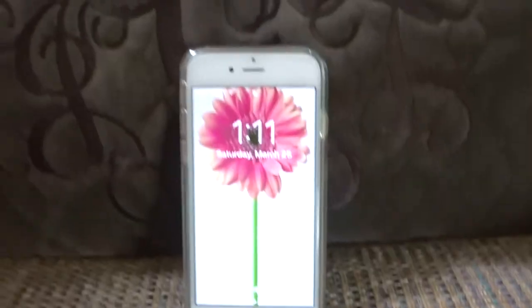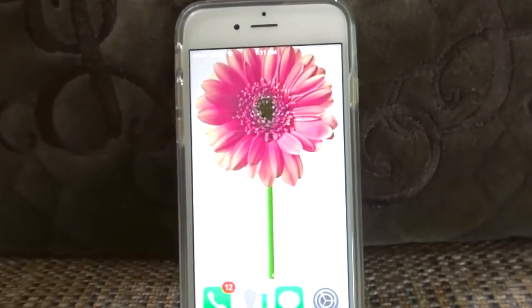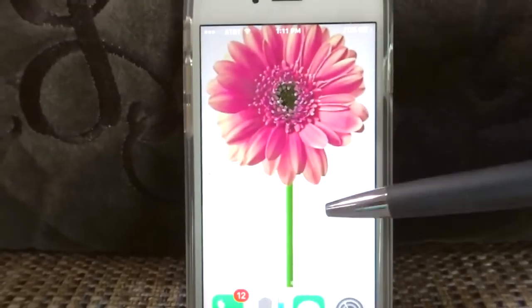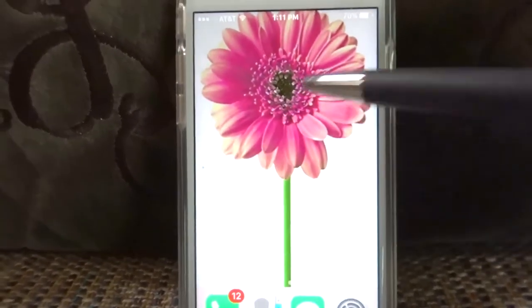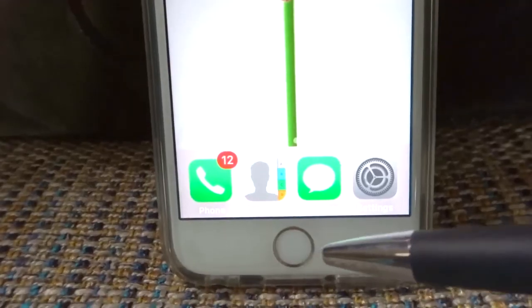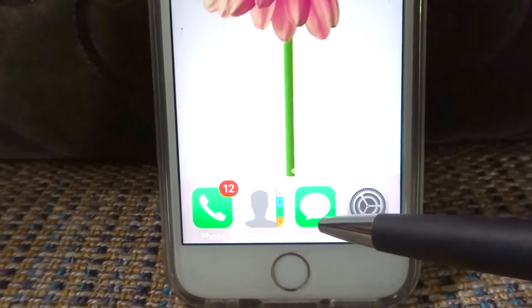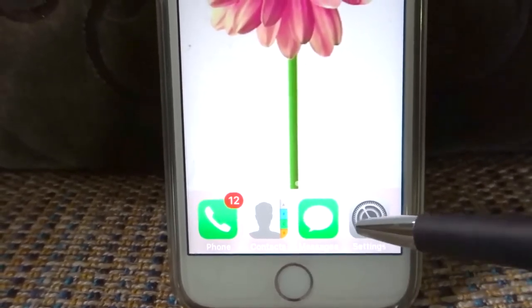We'll go into what I have on my phone. On my lock screen I just have a pretty pink flower, and I do like to have my screen nice and clear of clutter, so I don't have any apps on my front page, but I have phone, contacts, messages, and settings — these are what I use most frequently.